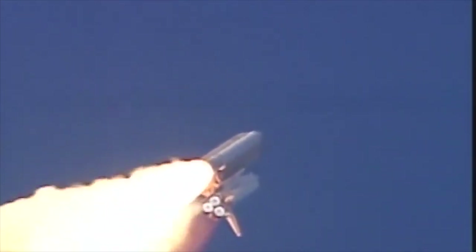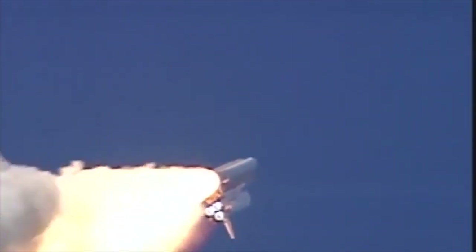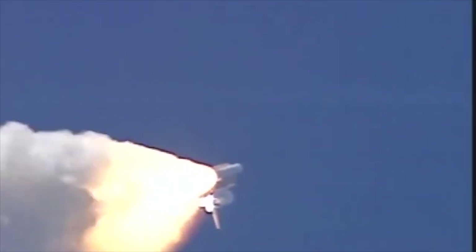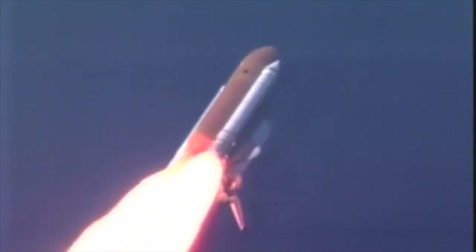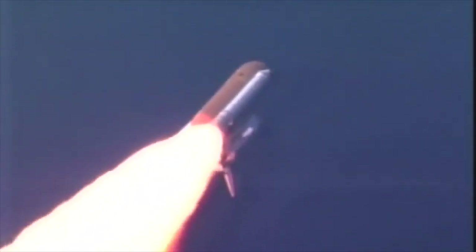Three engines on board the spacecraft are throttling down to two-thirds throttle to prepare the shuttle to pass through the area of maximum air pressure and go supersonic. Three engines now throttling back up to full throttle, altitude six miles, speed 900 miles per hour.